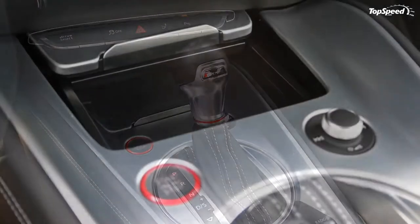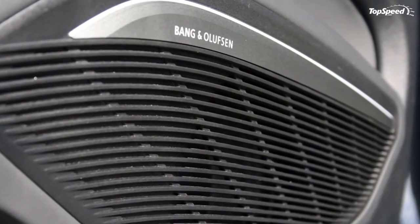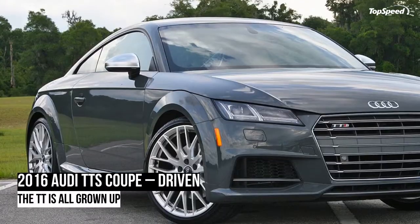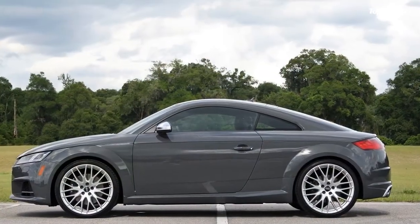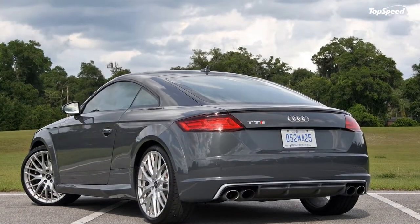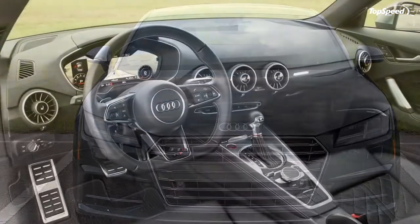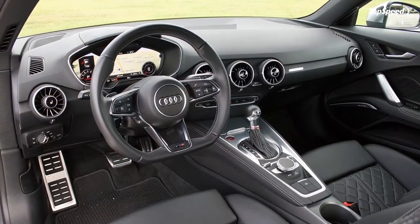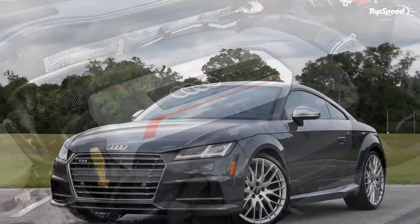The infotainment system is fully integrated into the gauge cluster, replacing every analog gauge with a massive virtual cockpit. The screen is configurable with various pages and viewing options. Controls for the screen are split between the steering wheel's left bank of buttons and the main rotary dial and toggle switches on the center console. It only takes a short time to become familiar with the system, making it easy for Audi newbies to grasp the concept.